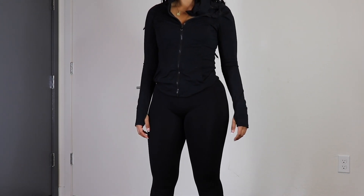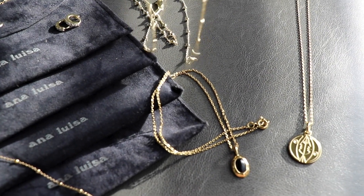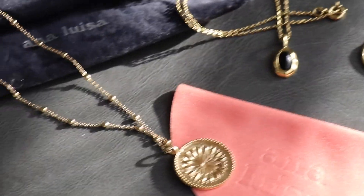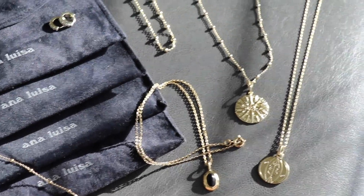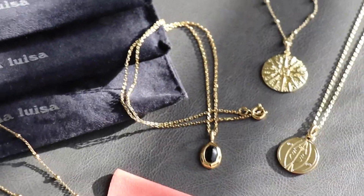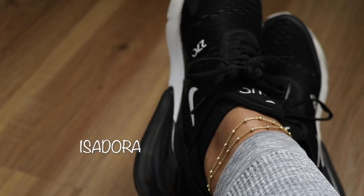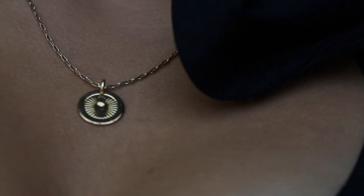This video is sponsored by Ana Luisa, so I picked out my favorite Ana Luisa pieces to pair with my outfits — some old, some new. I chose to partner with Ana Luisa because they are a sustainable and ethical brand. They use recycled materials whenever possible, are carbon neutral, and give back everything they take. Their prices start at $39, and I partnered with them a year ago and still wear those pieces.